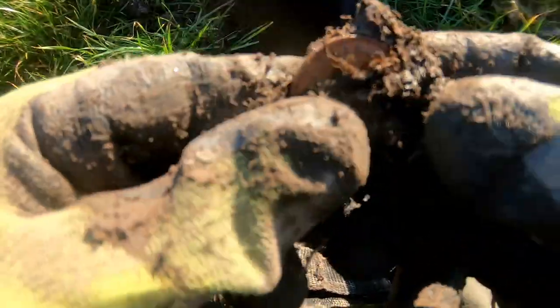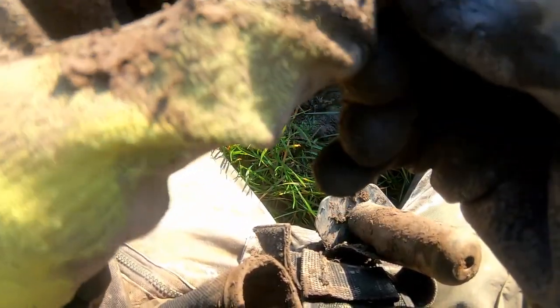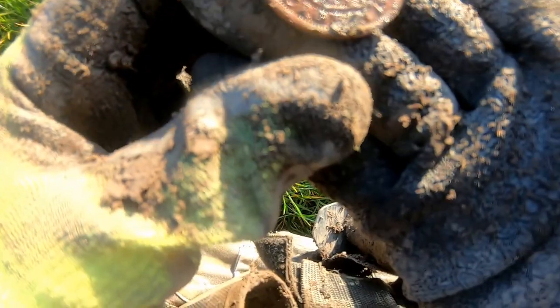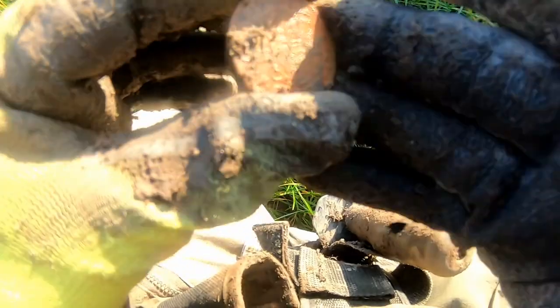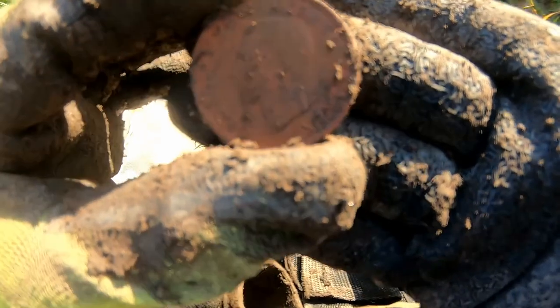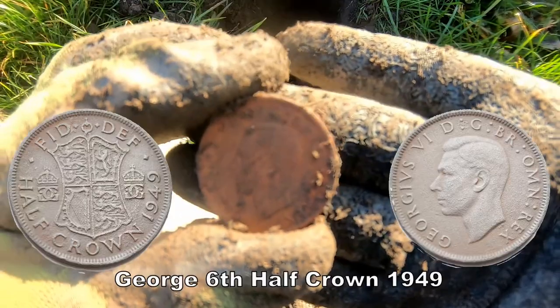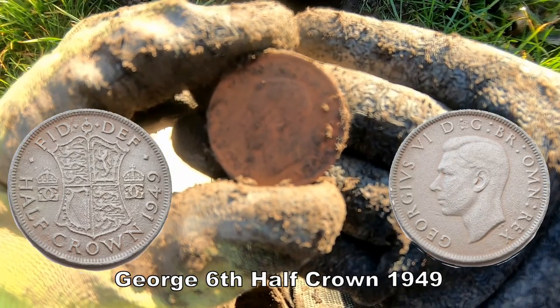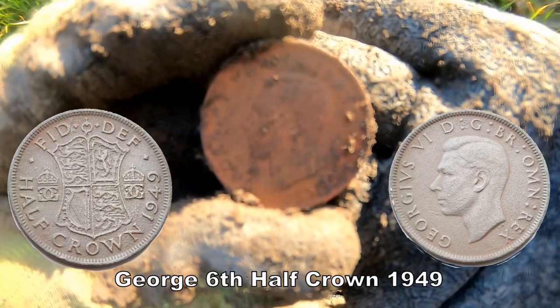Oh, it is a coin — it's a half-crown. 1949, George the Sixth. Half-crown — look, there you go. It's not silver unfortunately, because they stopped making silver coins after 1946. From 1947 onwards they made them in copper-nickel. That's why it's like a rusty colour — the nickel has probably come away.